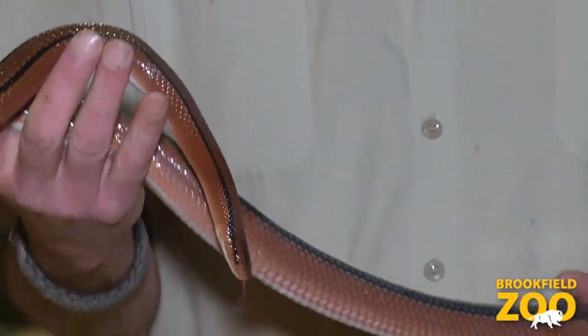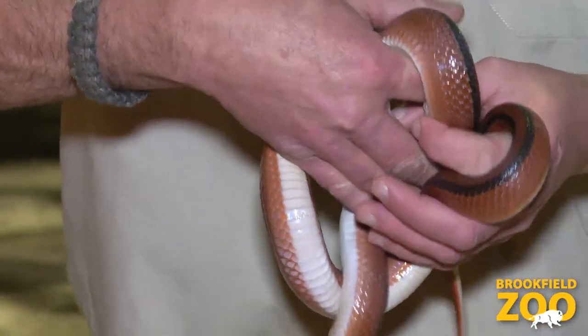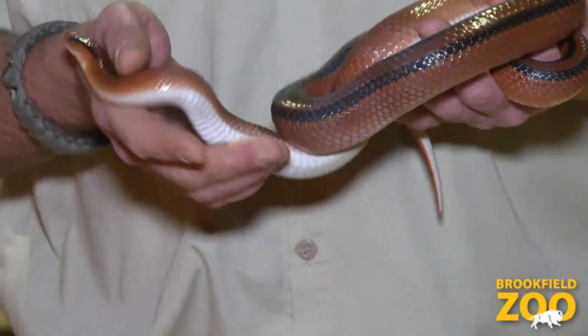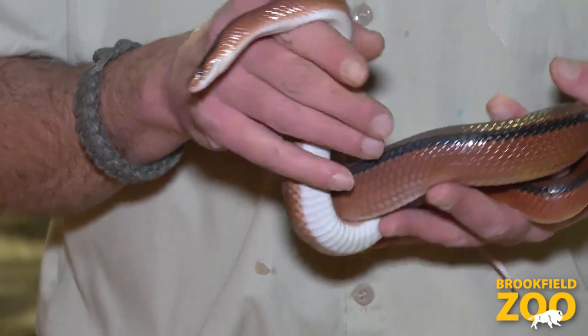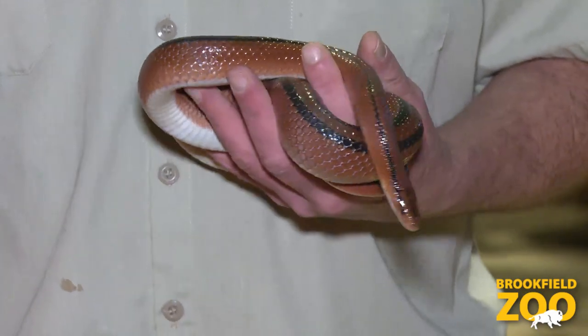These guys will tend to stay down in the leaf litter and under clumps of moss, staying hidden most of the time. They'll come out to hunt their prey, which would be rodents. They are a species that lays eggs when they reproduce, so the young would hatch out of eggs.